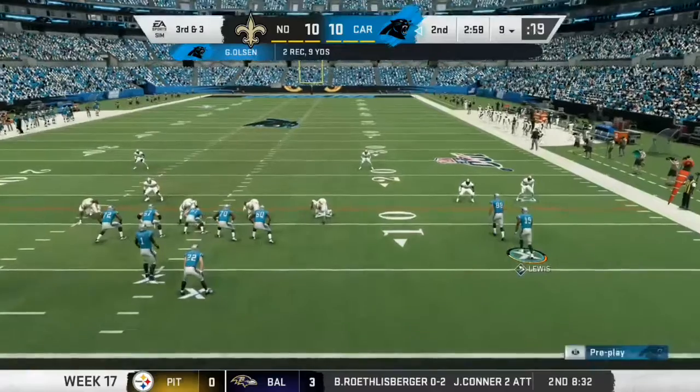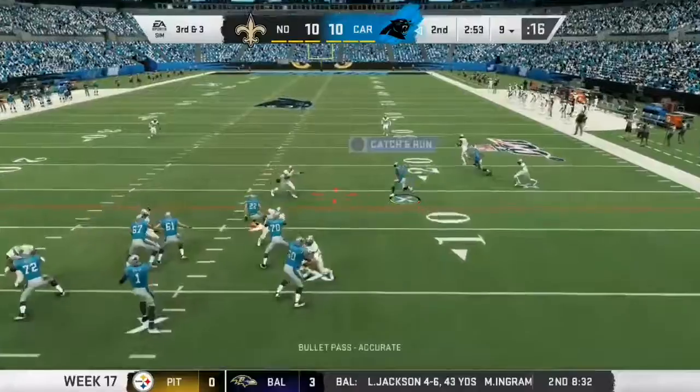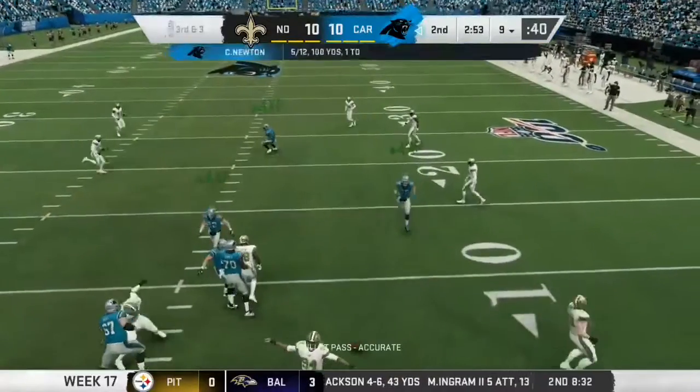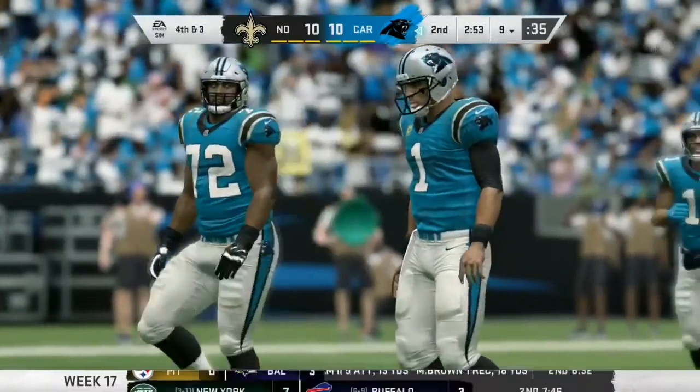Greg Olsen's back for his 13th NFL season. The last nine have been in a Panthers uniform. Only nine games for him a year ago, seven the season before due to injuries. But when healthy, a 1,000-yard receiver in 2014 and 2015.